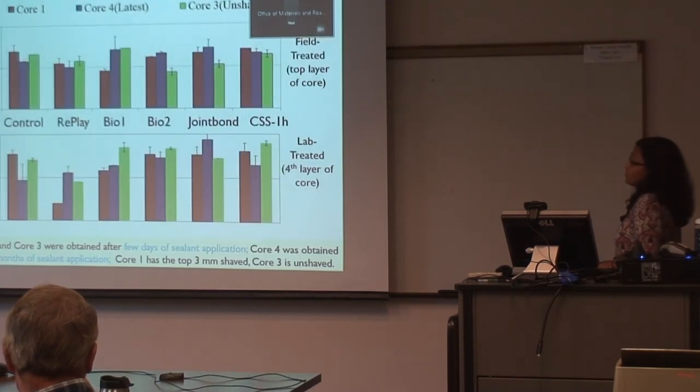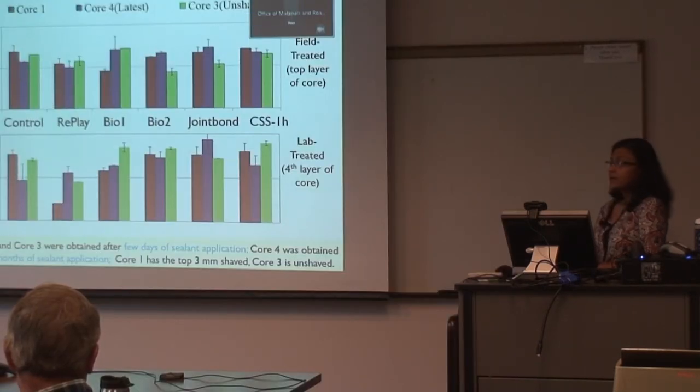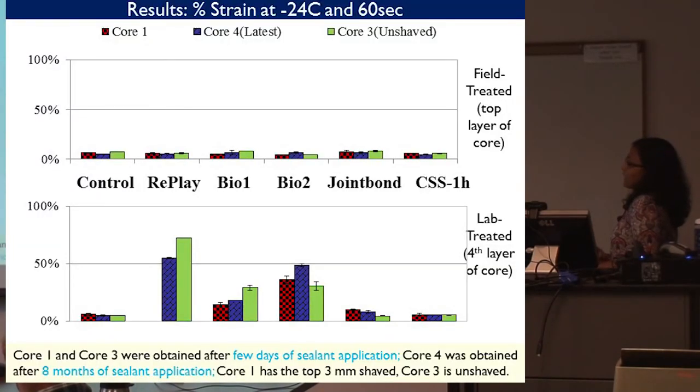For strength at minus 24°C, the field-treated samples performed similarly; however, CSS-1H and BioRestor had slightly higher strength. For the lab-treated layer, results were more varied, but Replay had significantly lower strength compared to the control section. The changes were more significant in the lab rather than in the field. For percent strain at failure, the oil-based rejuvenators showed higher strain at failure, which was more significant in the lab-treated layers than the field-treated layers.